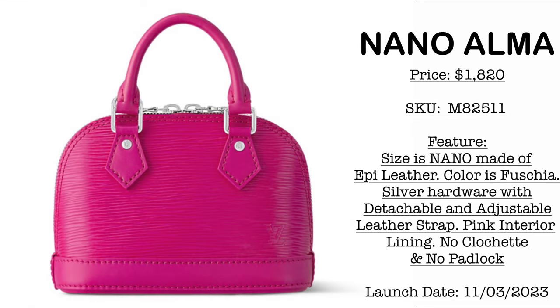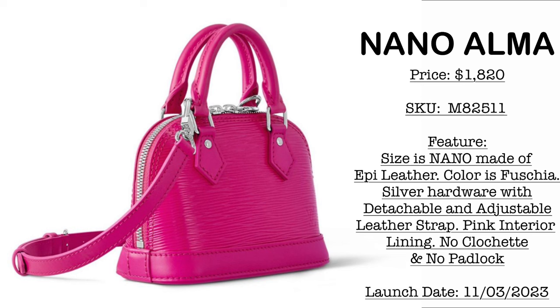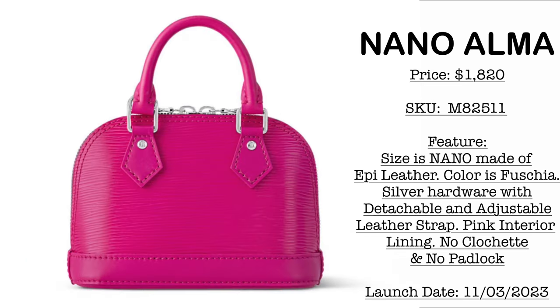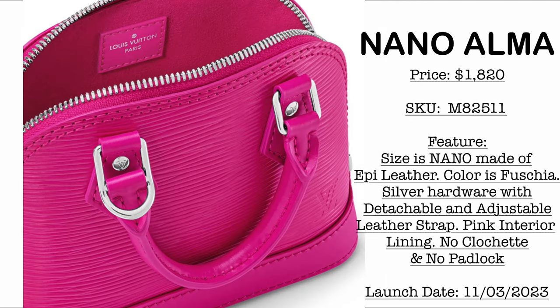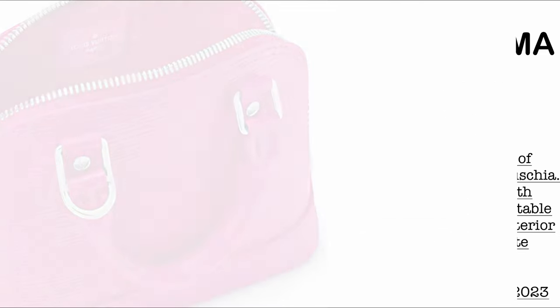Then we have a new Nano Alma. If you weren't loving the first batch, you may want to check this one out. Price is $1,820 USD. The color is fuchsia, the material is epi leather, it comes in silver hardware, and the strap is fully detachable and adjustable.